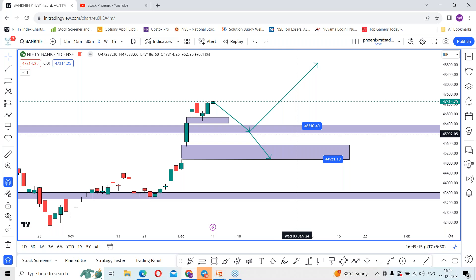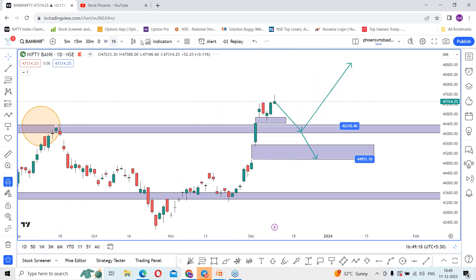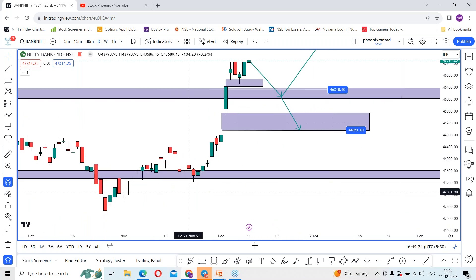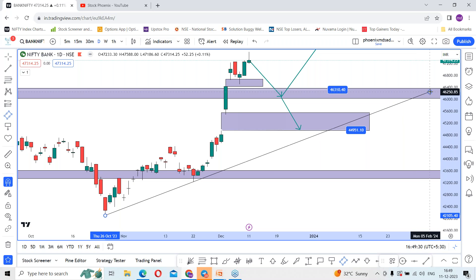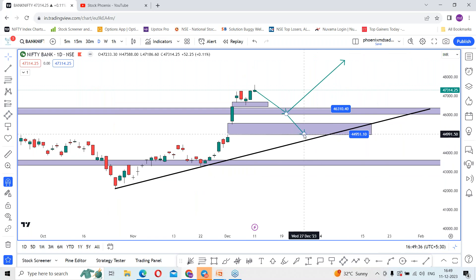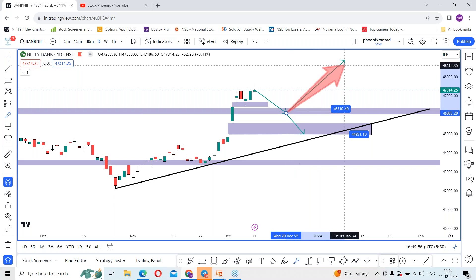On the daily time frame, additionally, as per the swings, we have drawn the upside levels to find the next additional support levels. The index can take support at this place. As per the discussion, if it breaks 46,310 levels, the index could continue the downfall and hit 44,950 levels — only if it goes below 46,000. But there is a chance it can pull back from these levels and make new highs.